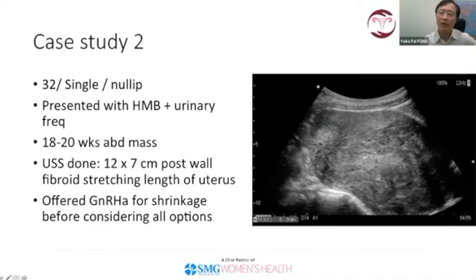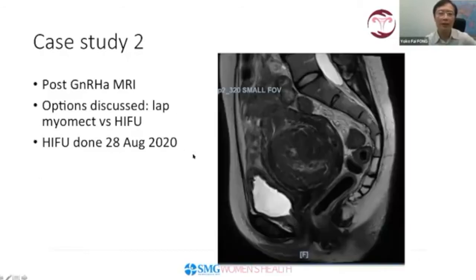Before considering HIFU or surgical options, I decided the first step was to try to shrink the fibroid. I gave her a GnRH injection, and this is the picture after three months. You can see it has shrunk very well — the fibroid is now away from the sacrum with a lot of space, probably about 7 cm in diameter. At that point I felt comfortable to discuss laparoscopic myomectomy versus HIFU.